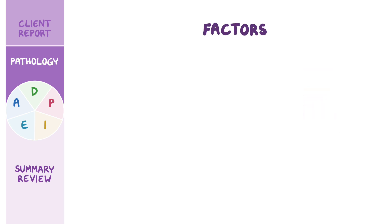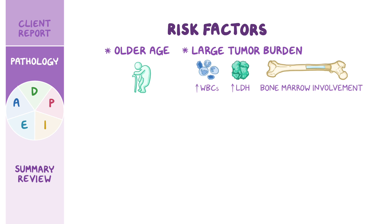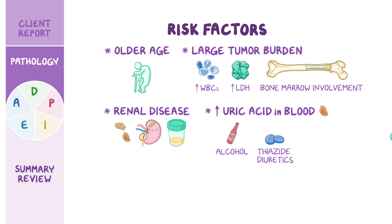There are some factors that may put the client at risk of TLS, such as older age, and having a large tumor burden, which can be evidenced by the presence of a very high white blood cell count, and high lactate dehydrogenase, or LDH, as well as bone marrow involvement by the malignancy. Other risk factors include having an underlying renal disease that reduces urinary output, thus promoting the precipitation of uric acid or phosphate-calcium crystals in the renal tubules. Finally, the risk of TLS is also higher with the use of substances that increase uric acid levels in blood, such as alcohol and medications like thiazide diuretics or levodopa.